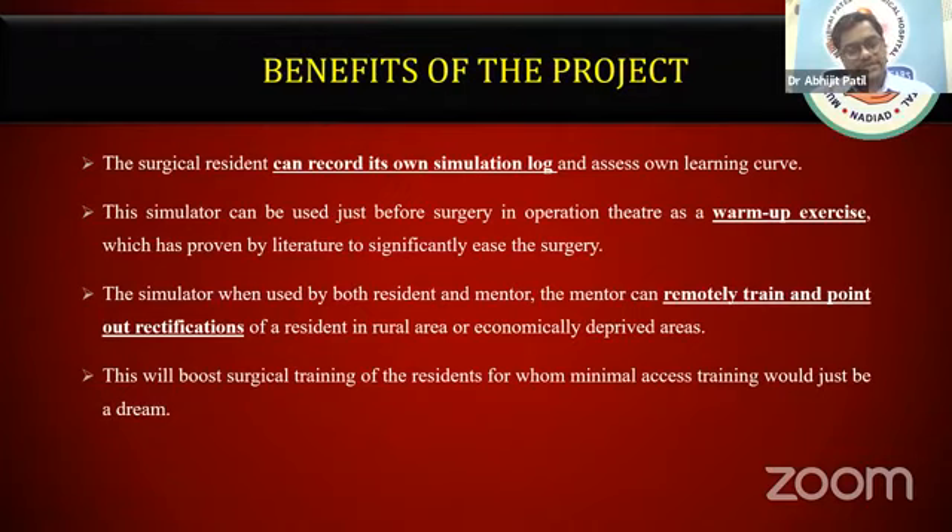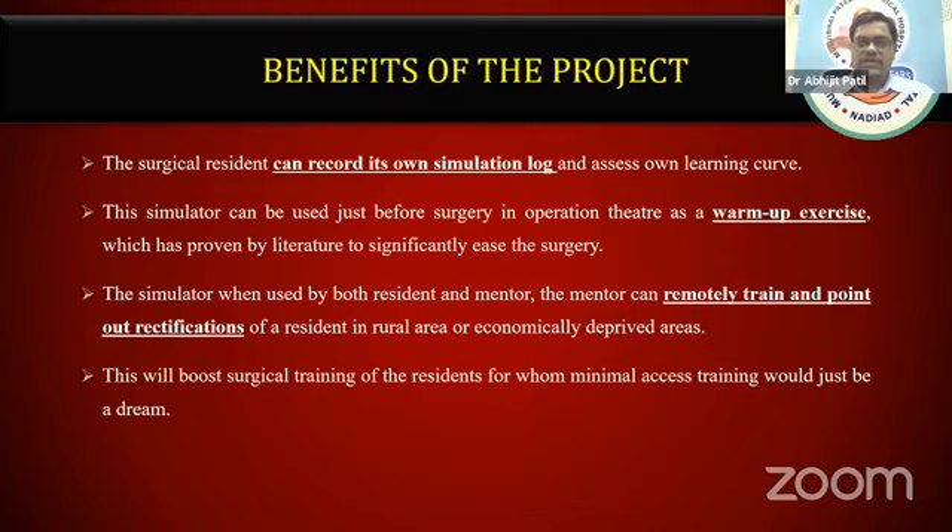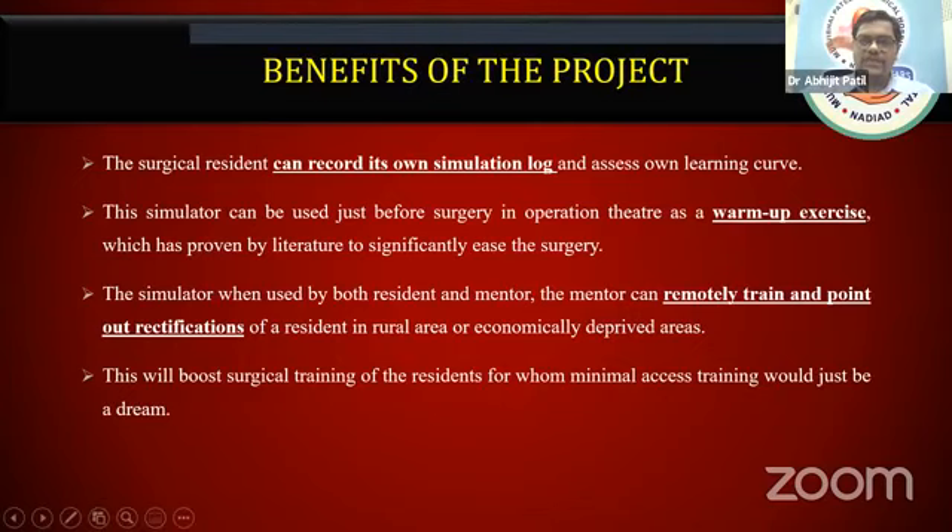A surgical resident can record their own simulation log. When they come in the first year, they can record how efficiently they do suturing, and at the end of three years, the teacher can assess whether the learning curve has improved over time. It can also be used as a warm-up — for example, before doing a laparoscopic pyeloplasty, take the simulator to the OT, try suturing, and then proceed to the surgery. So this can be practiced in the surgeon's room before going to the OR.